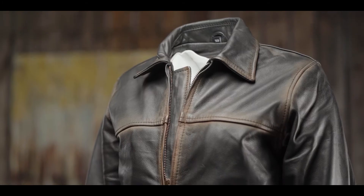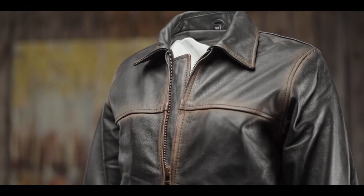Hi everyone, I'm Callie and this is our STS Ranchwear Ladies Rifleman Jacket. Seen here in espresso, it is also available in tobacco brown and coffee bean, as well as men's and youth sizes.